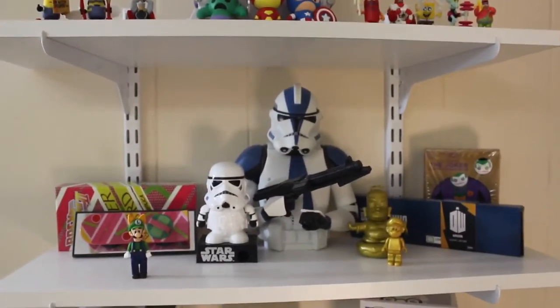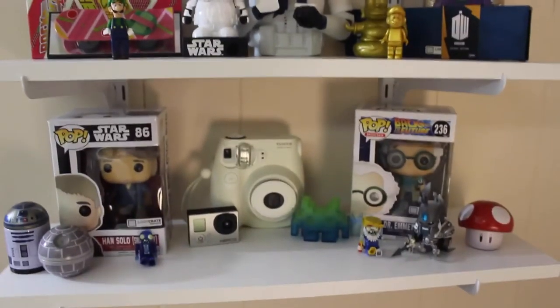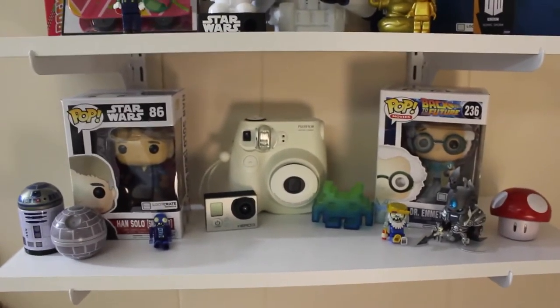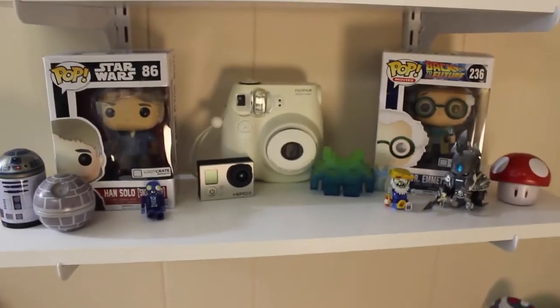Then here's the second shelf which is just a bunch of randomness, and then here's the shelf that you guys mostly see in the back of the videos, which is also a lot of randomness but it's also my favorite shelf.